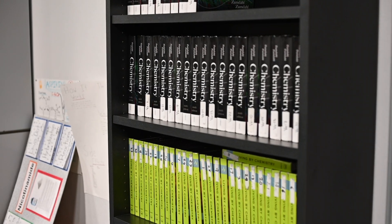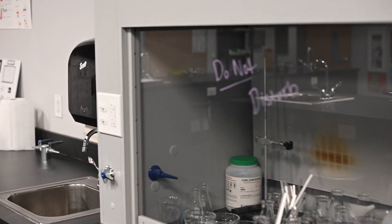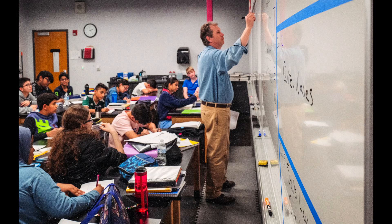Welcome to one of our chemistry labs. At Basis Ahwatukee, we have four separate chemistry and biology labs where students are going to experience hands-on laboratory experiences. In sixth, seventh, and eighth grade, they will have a course in biology, chemistry, and physics, all taught by subject-expert teachers in those disciplines. This really creates the foundation for them to go on to those AP-level courses in high school, which are really college-level courses.